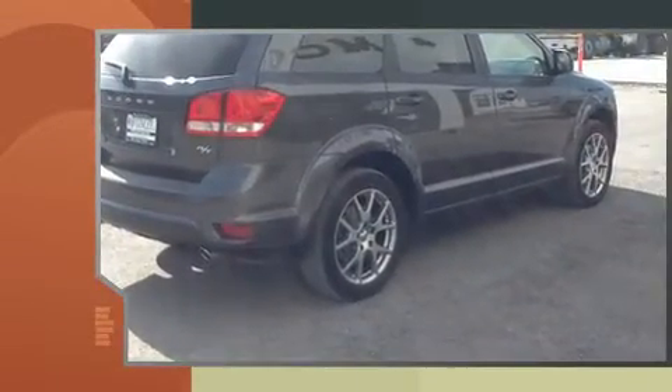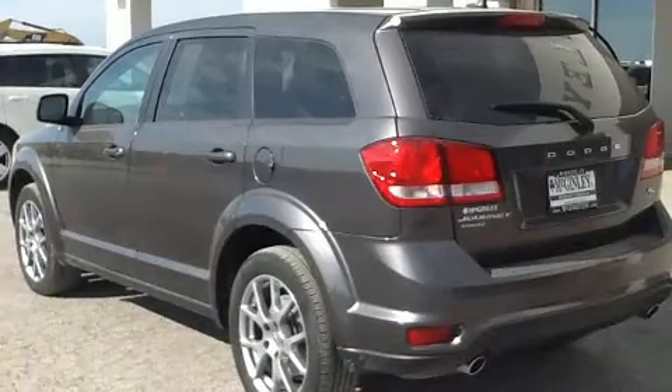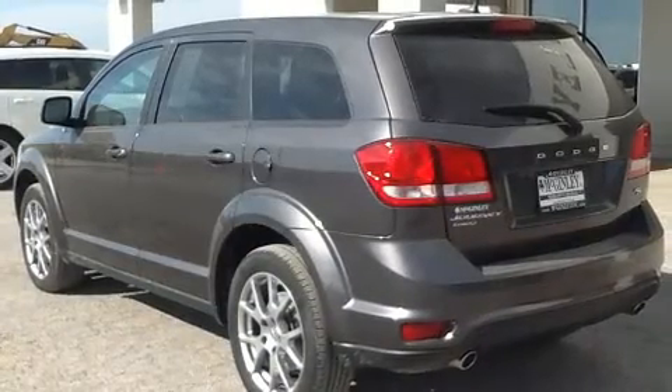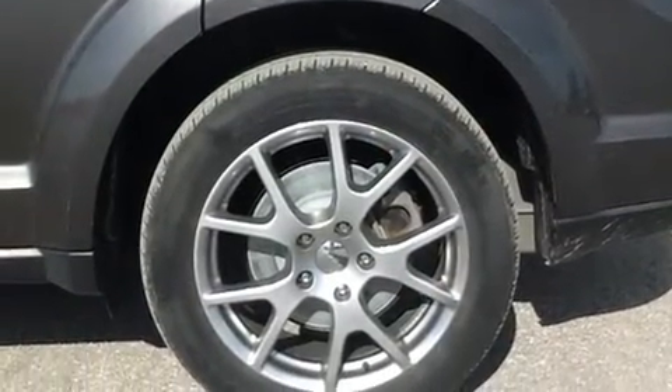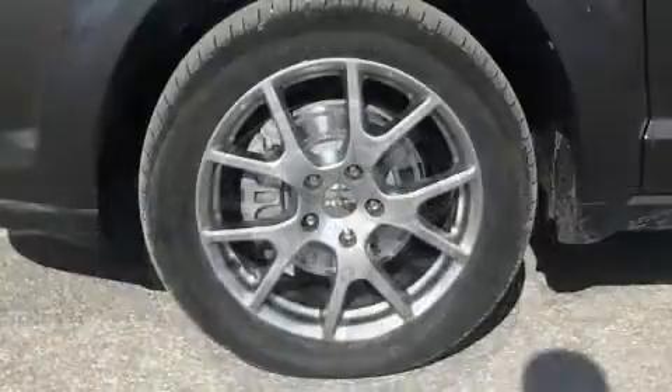It's equipped with tons of terrific amenities, but it won't break your budget. Like leather upholstery, an automatic dimming rear-view mirror, heated seats, rear wipers and a split-folding rear seat.